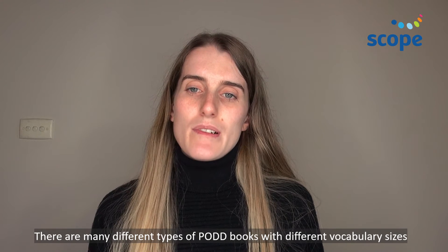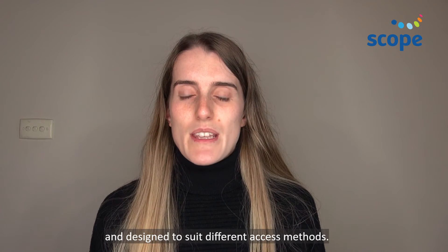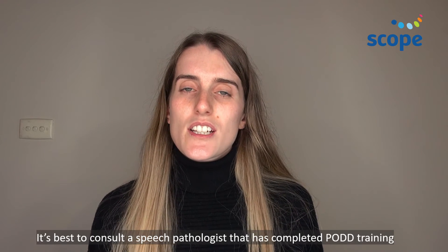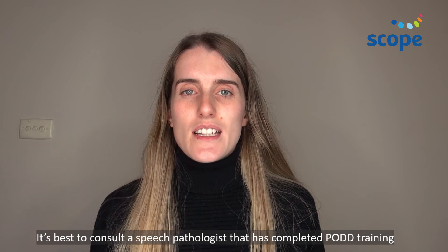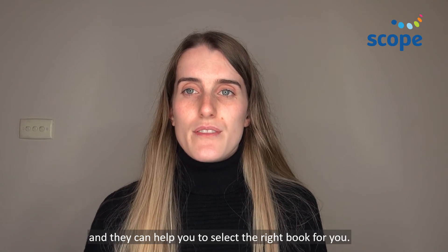There are many different types of pod books with different vocabulary sizes, designed to suit different access methods. It's best to consult a speech pathologist that has completed pod training, and they can help you to select the right book for you.